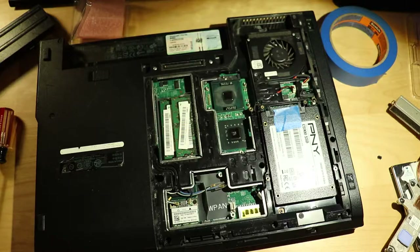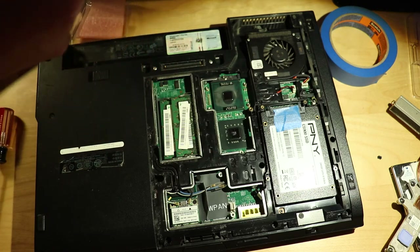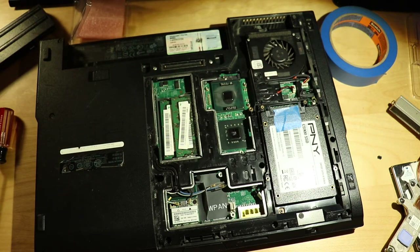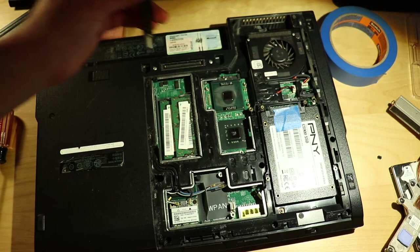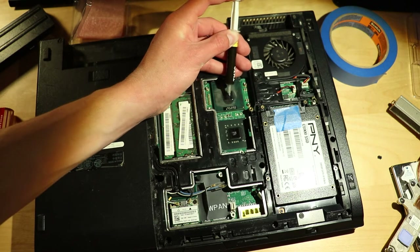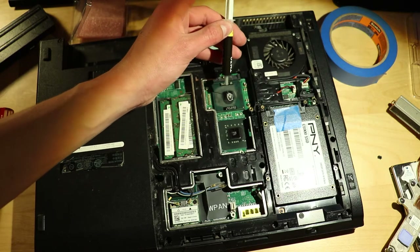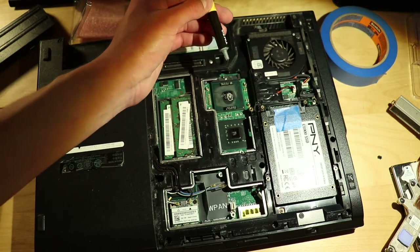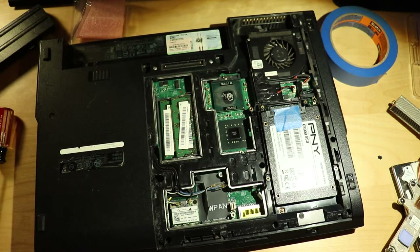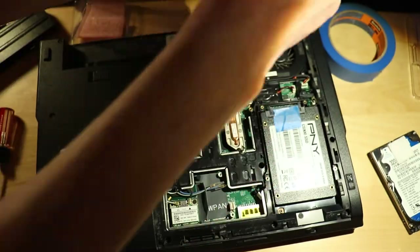After that, I added thermal paste to the CPU. Hopefully this is still good — if it's not, I'm in a very bad state. Looks like it's still fresh, though I might have used a bit too much. Then I inserted the heatsink assembly and tightened the screws down to hold it in place.